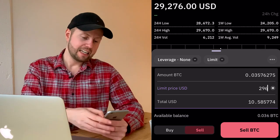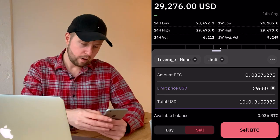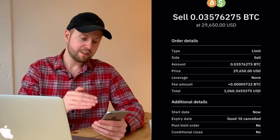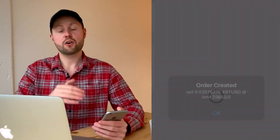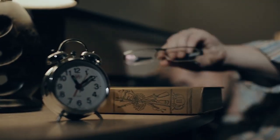Now I'm placing a limit sell order for the Bitcoin we just bought, targeting around $29,650. Once the price hits that target it will automatically sell our Bitcoin, so even if I go to sleep and the price hits that level overnight, we'll sell and make a profit.